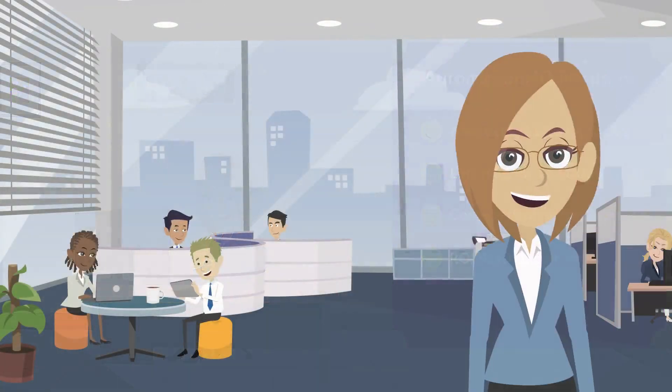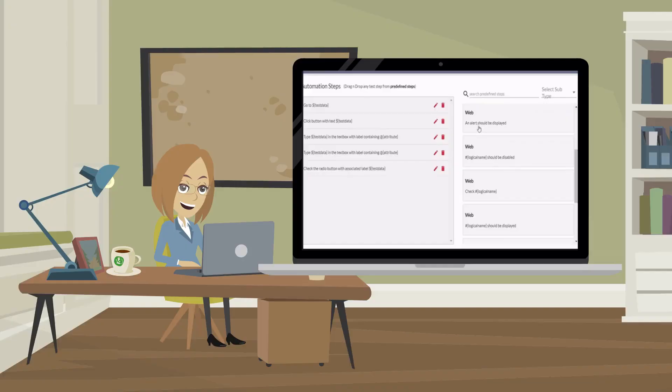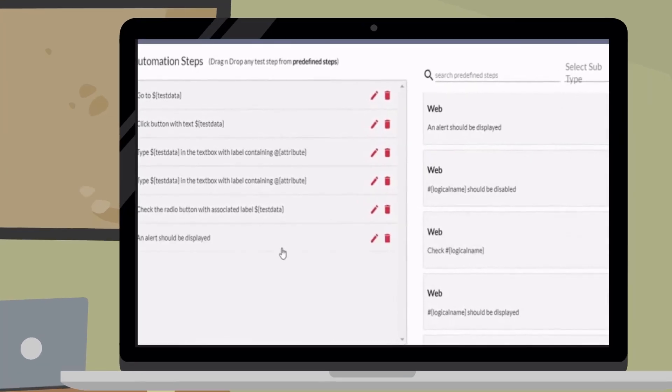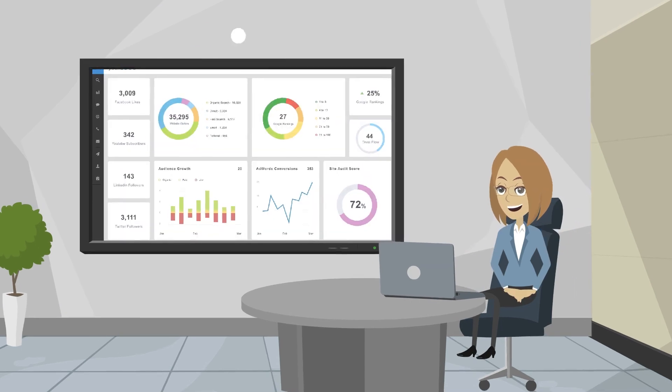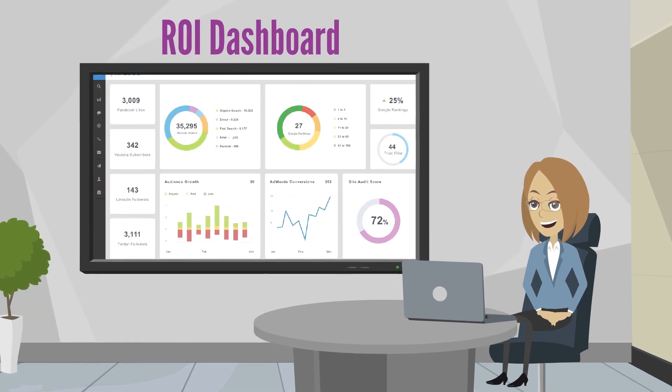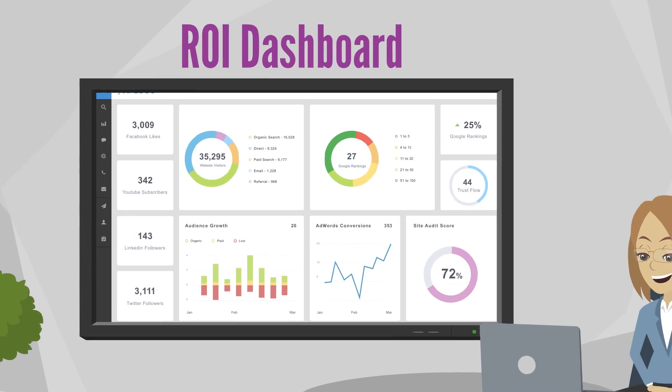Her manual testing team can now develop test automation scripts, as AHQ is a scriptless automation framework with pre-built test steps to develop test scripts. AHQ provides in-built live help to support and resolve any technical challenges. AHQ also provides comprehensive test reports for all projects within organizations, including ROI-based dashboards.